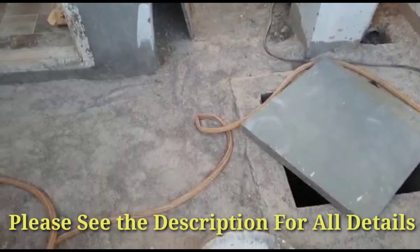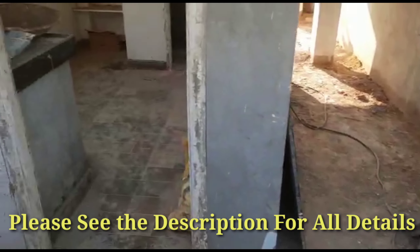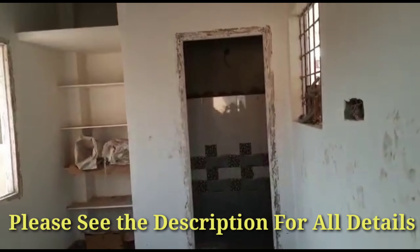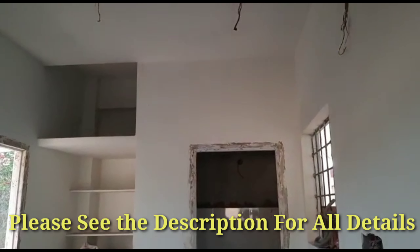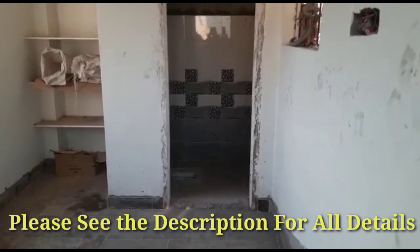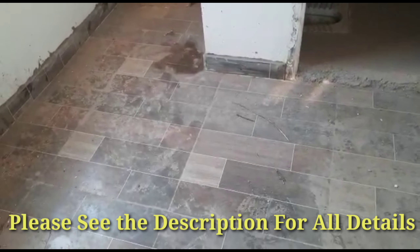The capacity of this water sump is around 6000 liters. In the ground floor they have provided one room for a small family, with an attached bath. In the flooring they have given tile flooring.